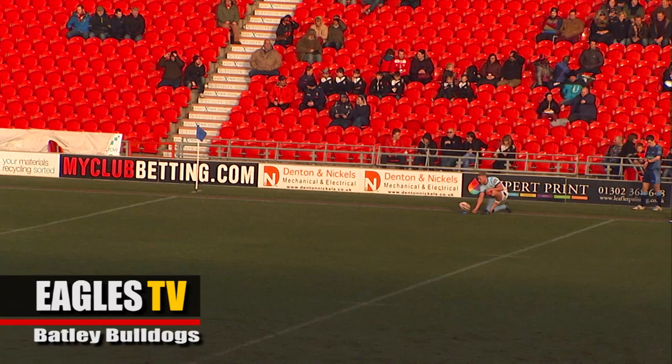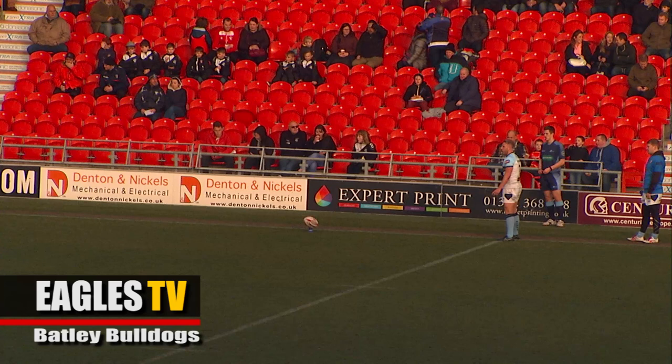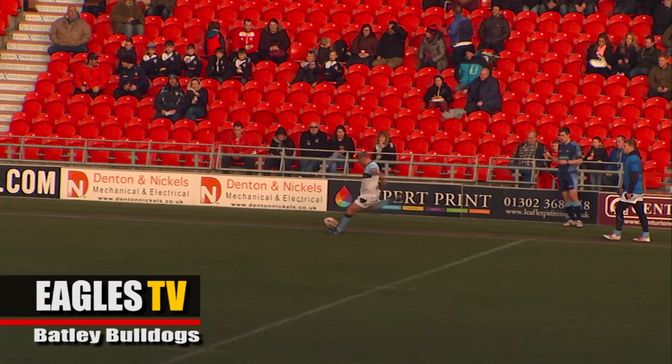As the Bulldogs look to convert to level it at 6-all — it's right on the right-hand touchline, it's a difficult one — and it's not reached. Just the try then for Batley Bulldogs, but they'll be happy with that, back in the game straight away.